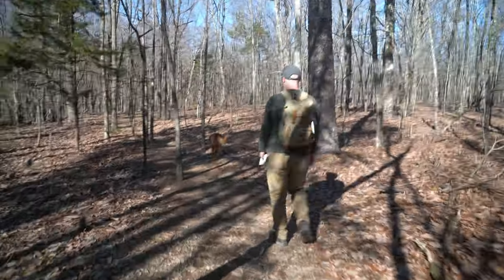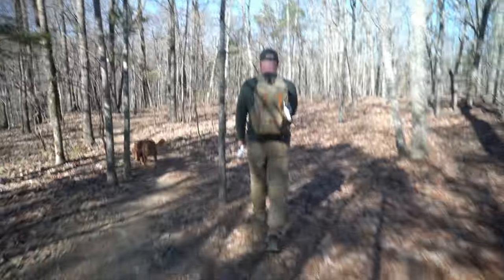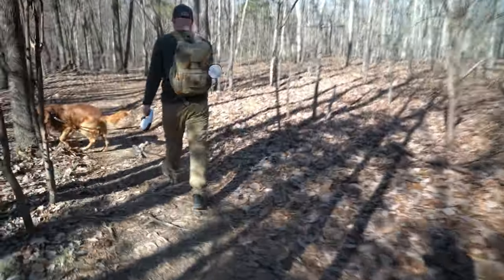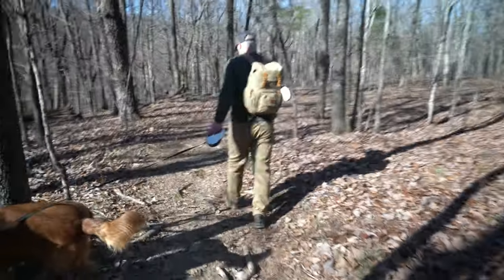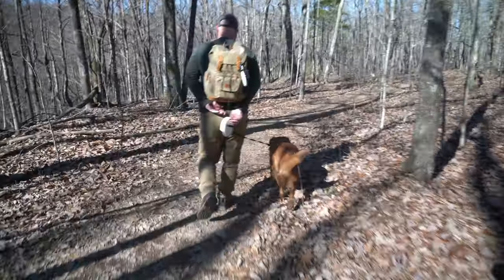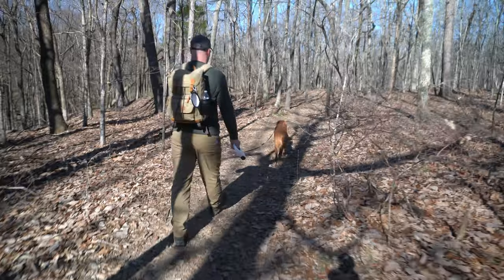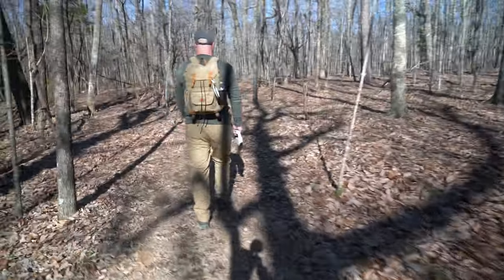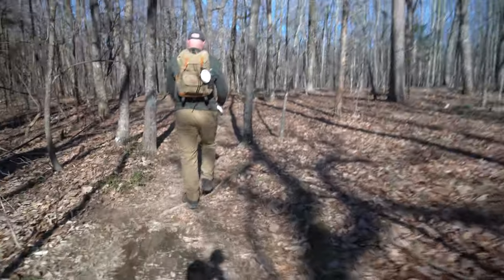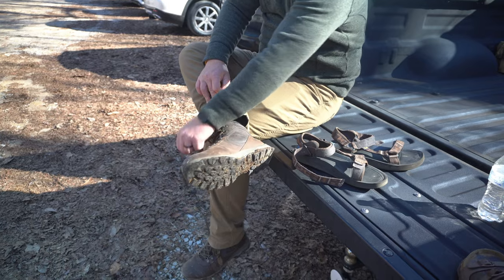We're getting close to the end. I've probably said this before — Wade likes to run when he's tired and he's ready to go, so that's what we're doing. We're running the last mile of this trail. It's not even stopping to see anything, which there's not much to see anyway.